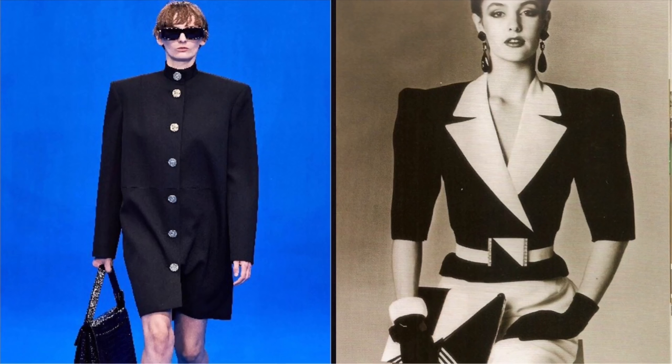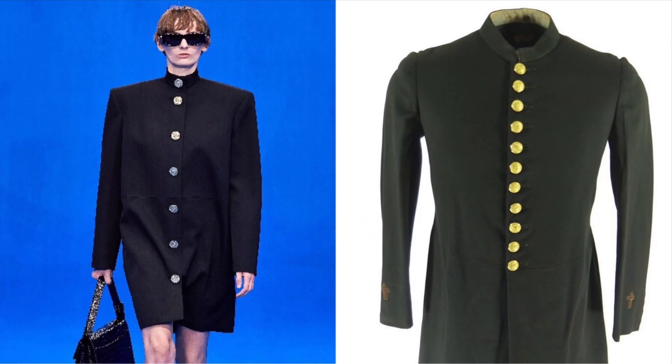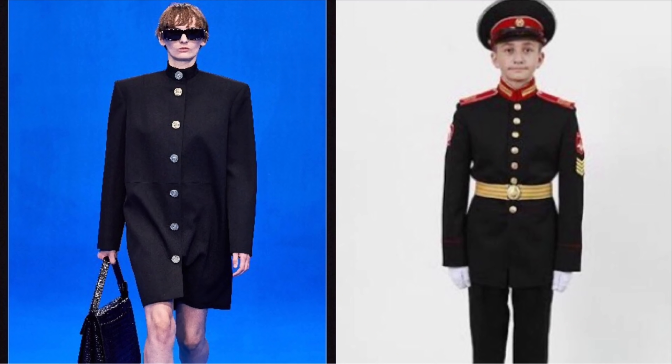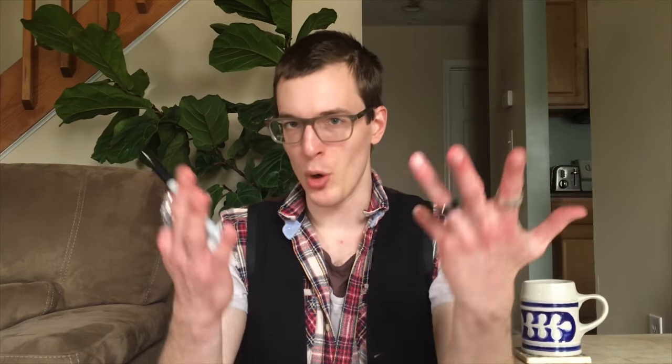In look nine, we see 80s power dressing meeting clerical gown coats, along with possibly a Bitcoin reference and also possibly Russian cadet uniforms, oddly enough. Just again — uniforms. We also possibly see a variation on a classic Balenciaga sack dress.